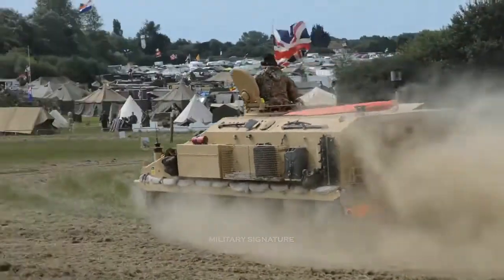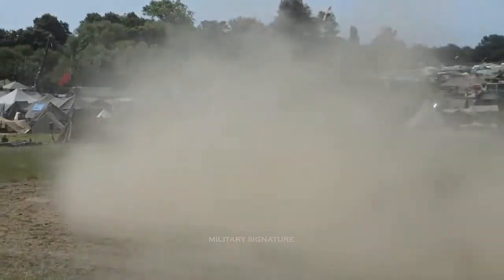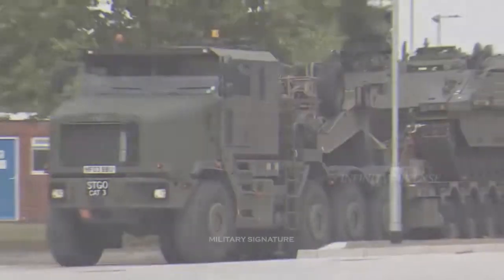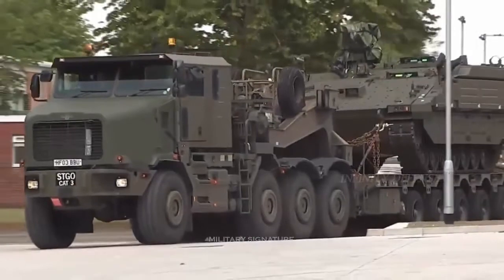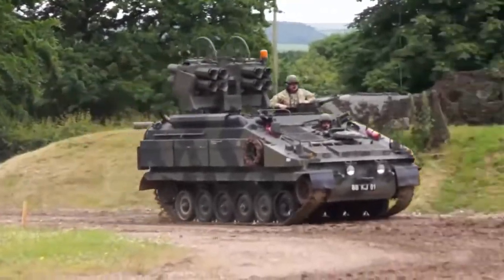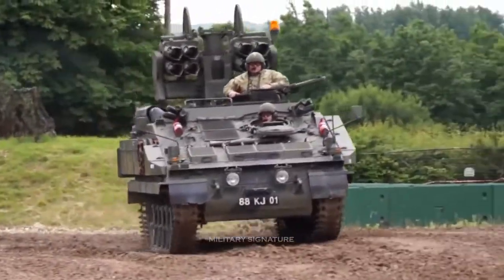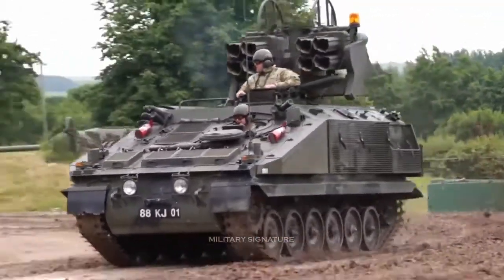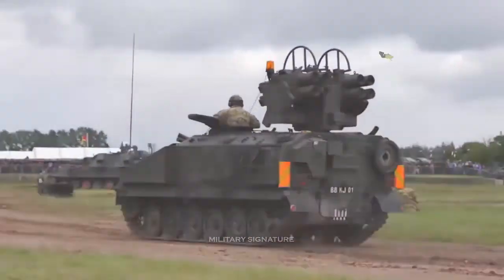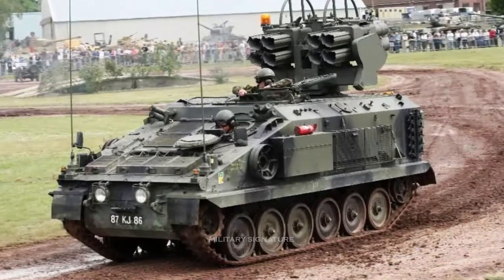The Stormer HVM is a short-range air defense system developed primarily to counter the threat of attack helicopters and low-flying aircraft posed to armored formations. This air defense system is in service with the British Army. The first of 151 systems entered service in 1997. The only export operator is Oman.